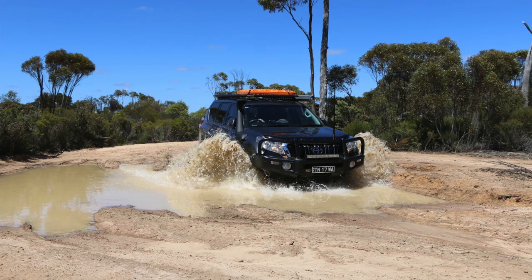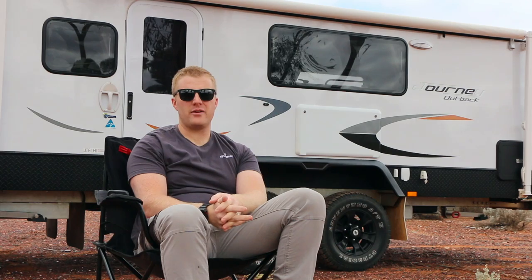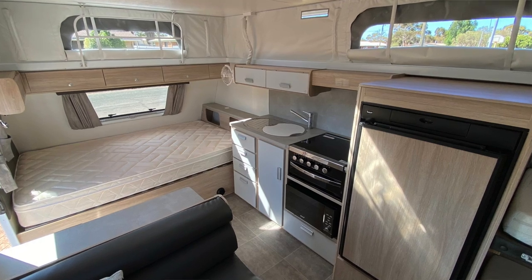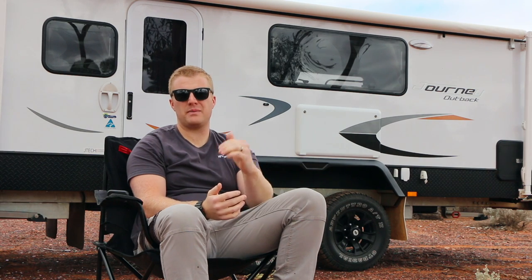A big consideration was weight. Back when we ordered this van at the end of 2017, we were driving a Prado 150 Series - the pre-facelift version - which can only tow 2.5 ton. Jayco were one of the only manufacturers that made a van this size with a big bed at the front, two bunks, and a combined shower and toilet that fit within that 2.5-ton ATM rating. This van is about 20 to 30 grand cheaper than any of its equivalents on the market.